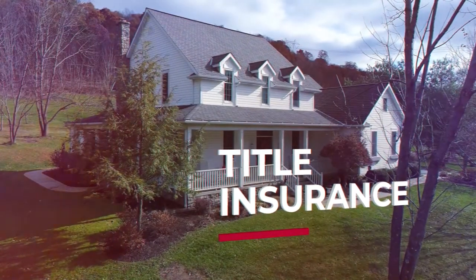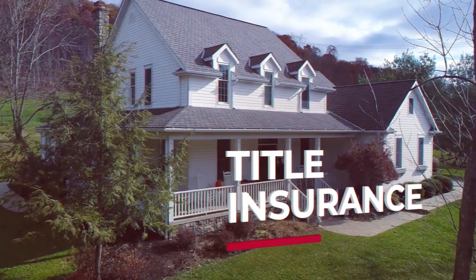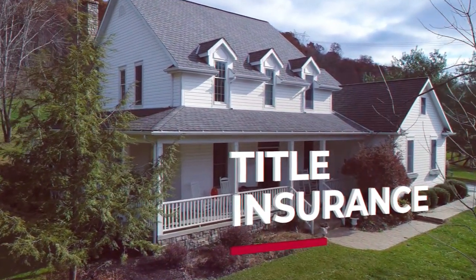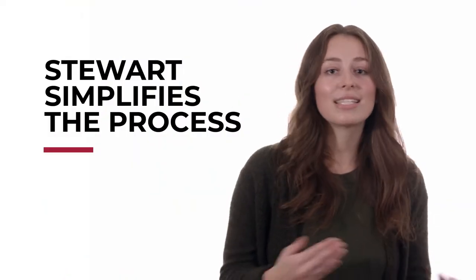Title insurance is not required in all states or jurisdictions. In some cases where it is required, it's customary for the seller to pay for the title policy for the buyer. There's more to the process, but just remember: buying or selling a home doesn't have to be difficult.